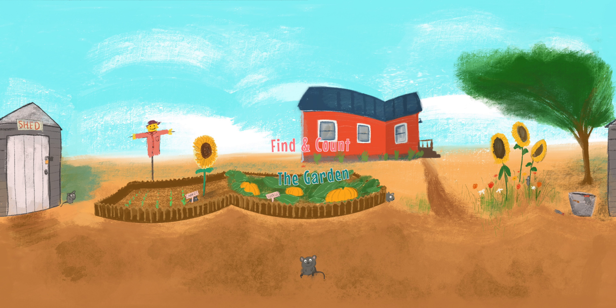Hey kids, welcome to my garden. Let's play find and count. Please note you can move your device or tap or click and drag on the video, or wear Google Cardboard to experience the full 360. It's very cool and fun.